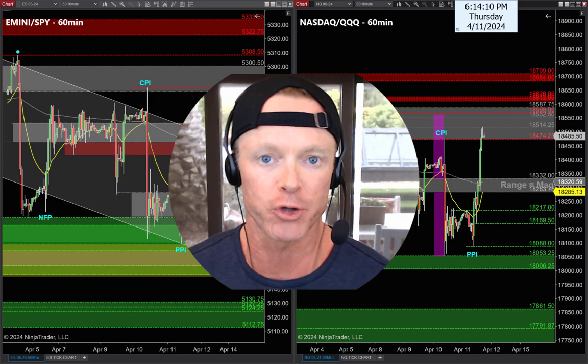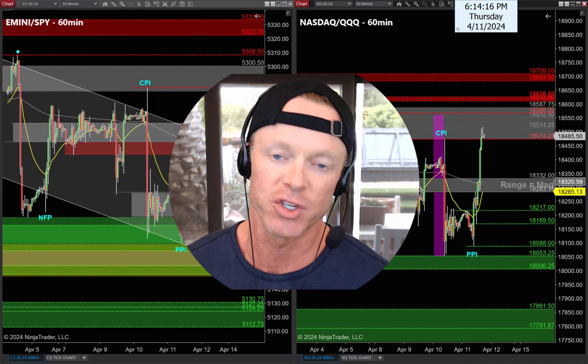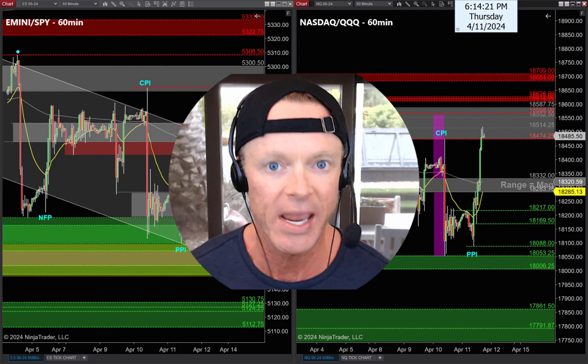All right guys, back to work. Well done today, fantastic job. We planned our trades last night, traded the plan perfectly this morning. I know a lot of you guys made some great money today, so well done on that. Let's get back to work, let's refocus. We got one more day this week, let's not go giving back all those gains by getting lazy for tomorrow.